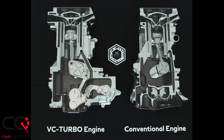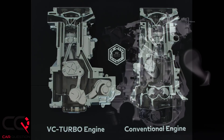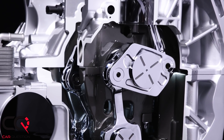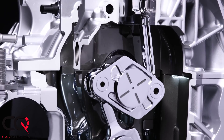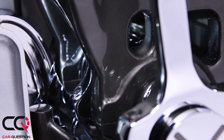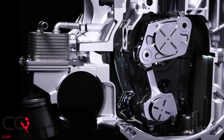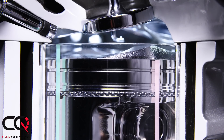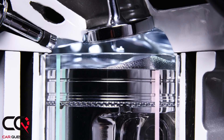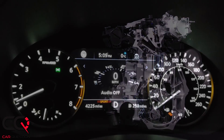Under the hood, this is the new VC-Turbo engine from Infiniti — a variable compression turbocharged 2.0-liter which also changes its displacement a little bit, going from 1,971 cc's to 1,997 cc's. You've got an actuator that changes the compression ratio from 14:1 down to 8:1. The turbo sends 22 PSI of pressure into that engine, giving you great power: 268 horsepower at 5,600 RPM and 280 pound-feet of torque at 1,600 RPM.